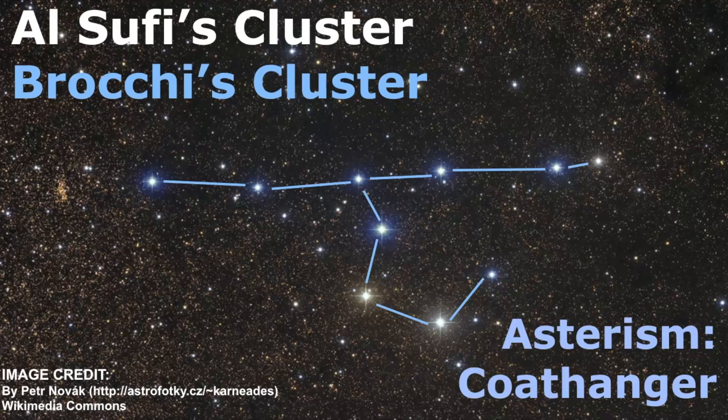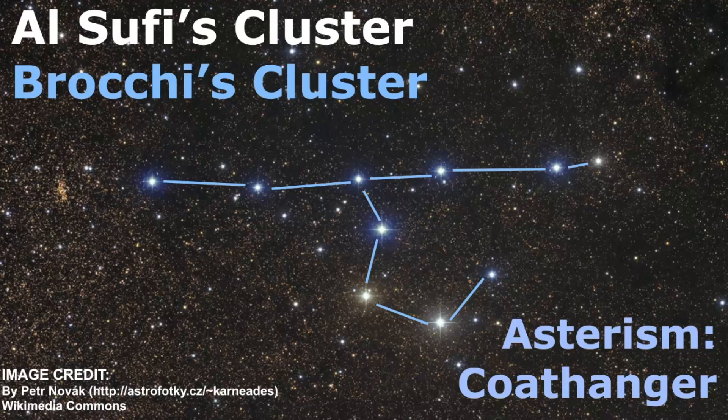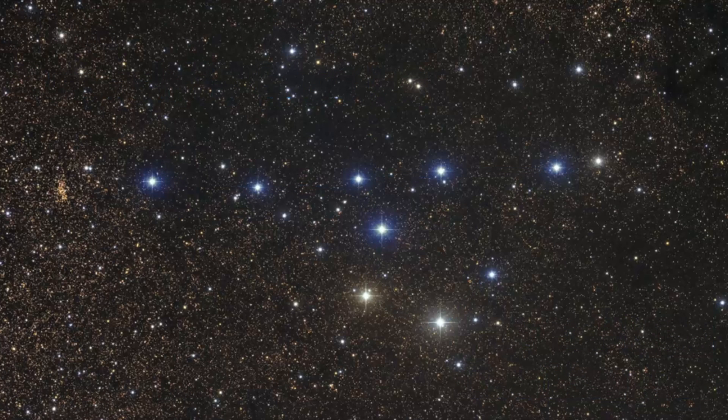One of those names is al-Sufi's Cluster, named after the Persian astronomer al-Sufi who first described this celestial object in his Book of Fixed Stars in 964. It also goes by the name Brocchi's Cluster, named after American amateur astronomer Dalmero Brocchi. He was based in Seattle, created a map of this star cluster, observed variable stars extensively, and contributed a great deal to the field of astronomy back in the 1920s. If you remove all the text and lines, you can definitely see the pattern — once you see it, you can't unsee it.